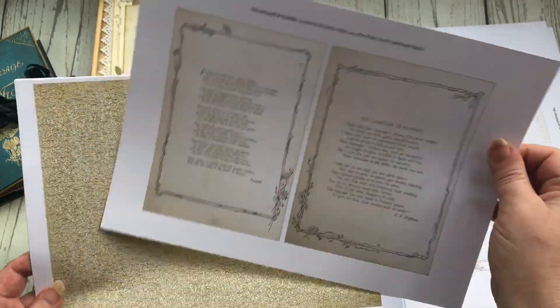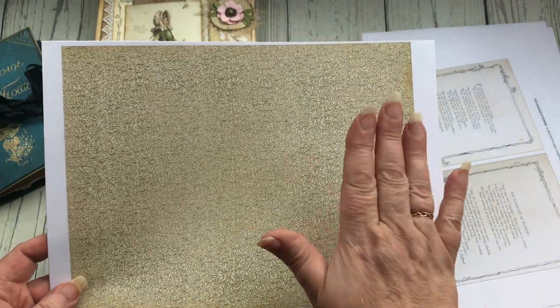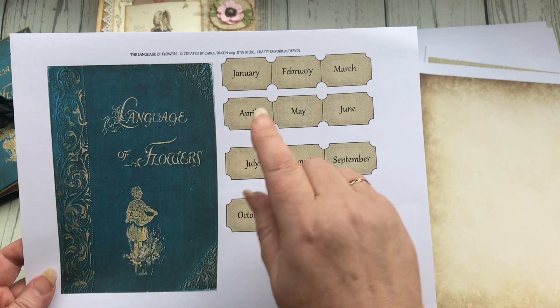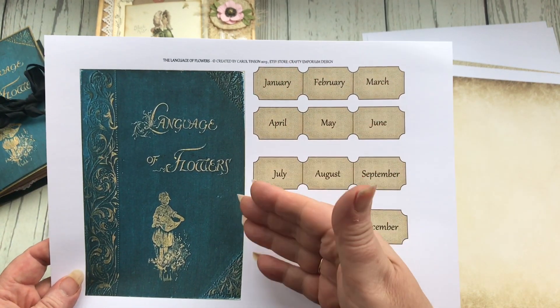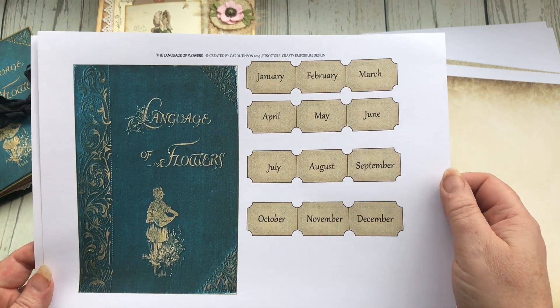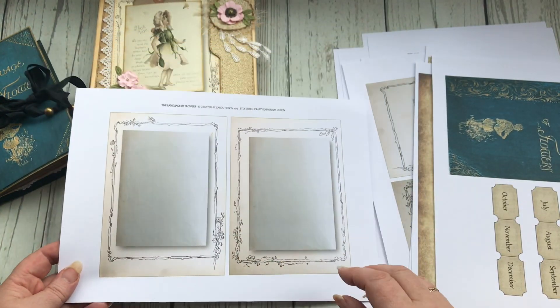All very oriental and romantic. And then I've done some background pages - there's a patterned page and a plain page, and this is the front cover of the book. I've done some tickets for months of the year so they could be added as tabs onto the side of pages if you wanted to make it into a monthly journal.